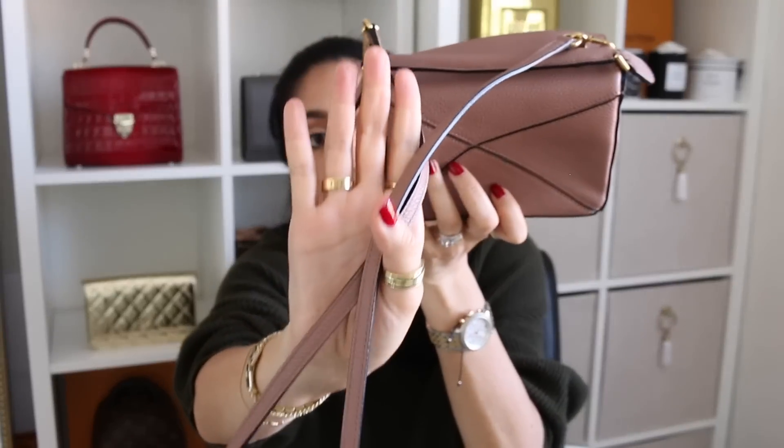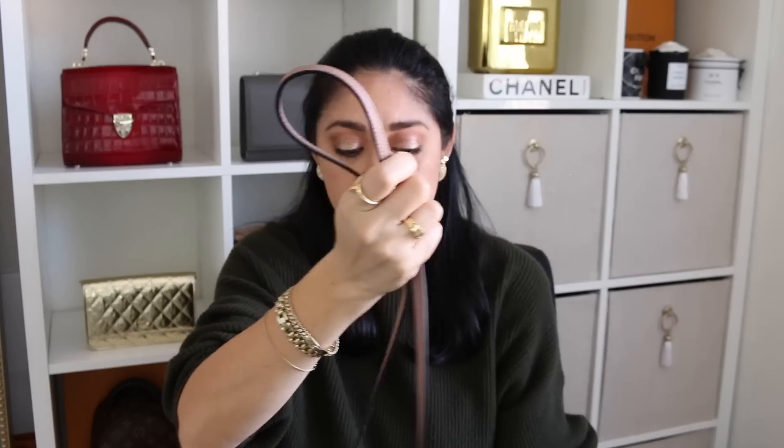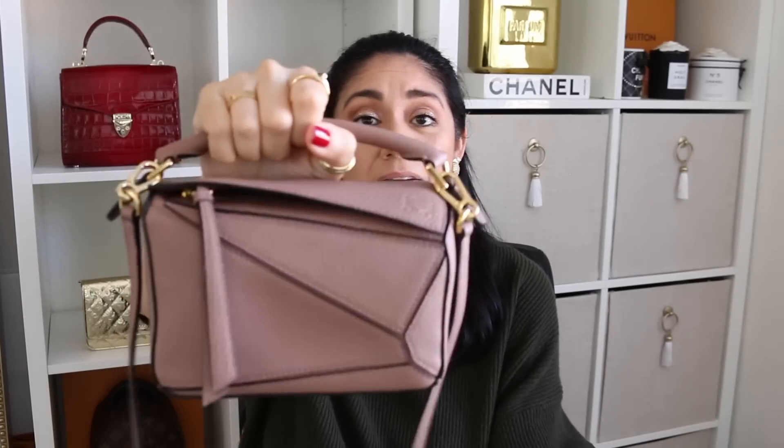You guys have heard, especially if you've been watching my channel for a while, how I feel about the whole one-size-fits-all strap. This does come with a removable strap, but it doesn't have any adjustments. Normally that is a major con for me because I like the versatility that an adjustable strap provides. But this is another time when I don't gripe about the strap size, and I think it's because it fits my body frame exactly where I want it. I have no issues with it, whether I use it crossbody or on my shoulder. I love where it lays.